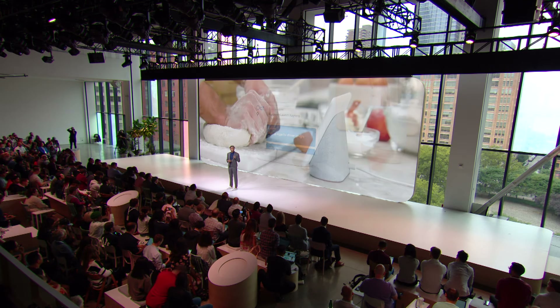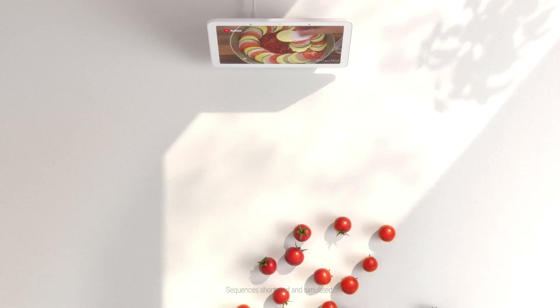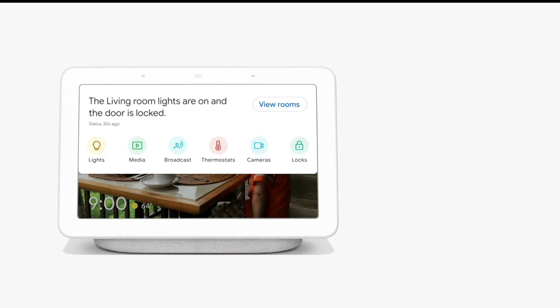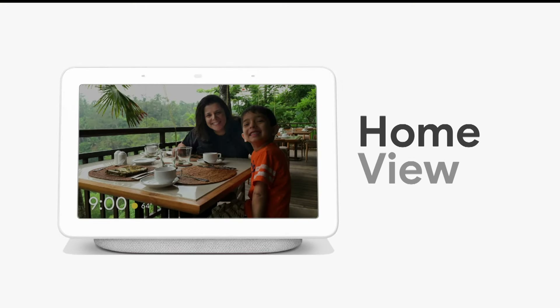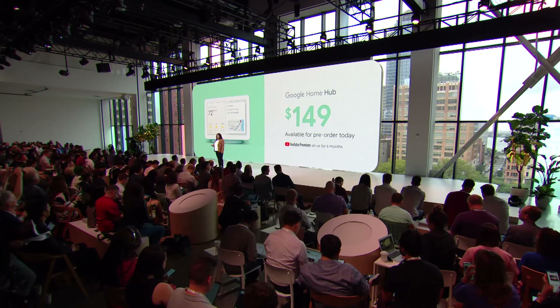Google Home Hub is the best display made for the kitchen. You can just use your voice. You can set multiple timers, find out how many ounces are in a cup, and even figure out what to cook for dinner tonight. We also wanted Hub to be a communal device, one that works for everyone in your home. Google Home Hub is the perfect display to help you manage your thoughtful home and provide the help you need with a glance.